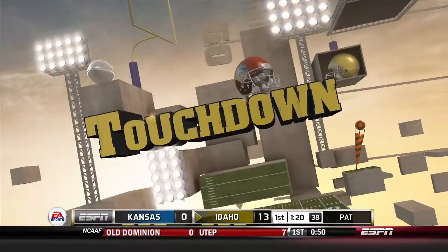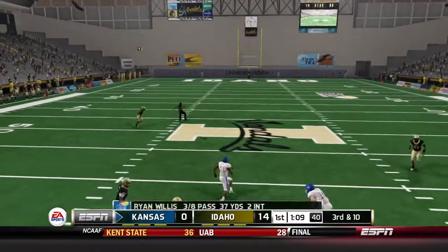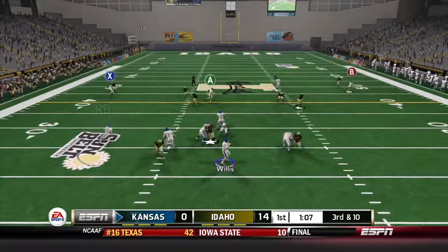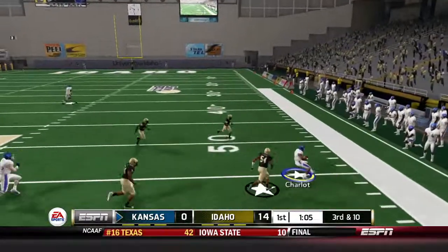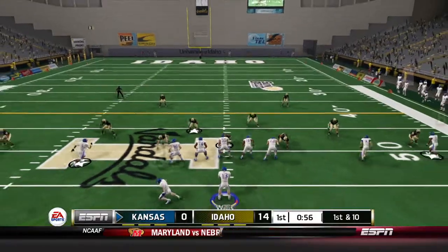Idaho is up 14-0 after two drives — two interceptions by Willis and two touchdown drives by Idaho. Need to make something happen. Third and 10 — Ryan Willis needs a big first down. He throws right and finds Charlotte with a beautiful comeback route — a good completion for a gain of 20. Now in midfield, first and 10.